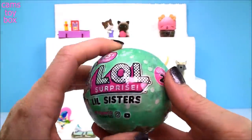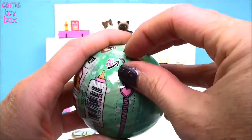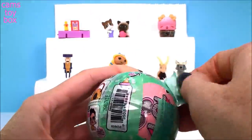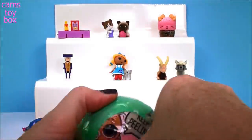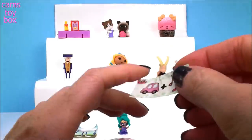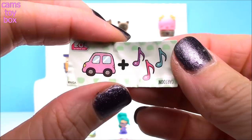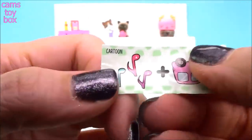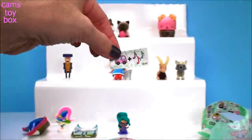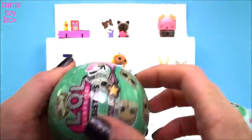Next we have LOL Little Sisters from Series 2 — five layers of surprises to unwrap. We'll start with our first zipper. Underneath of course is our little secret message — we have a car and some music notes. The little secret message is written upside down on there if you can't figure it out, but I got it — cartoon.